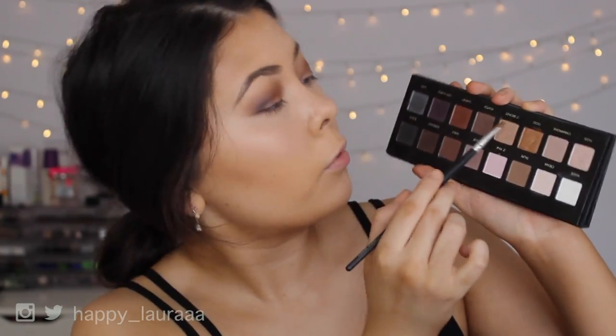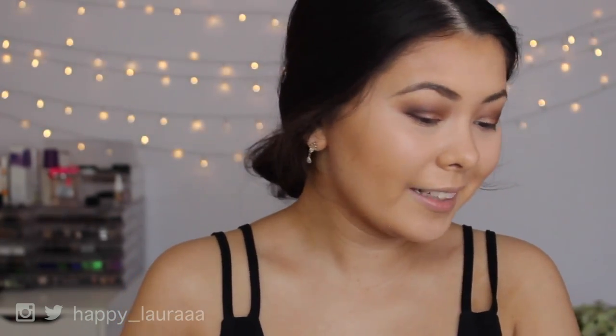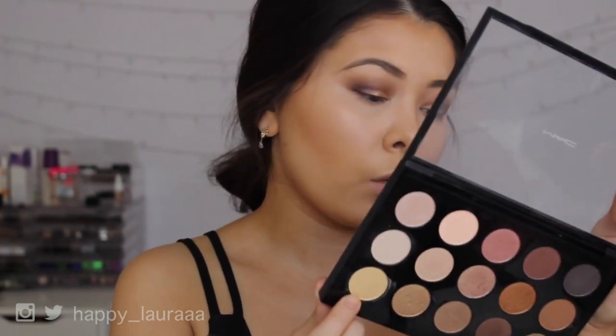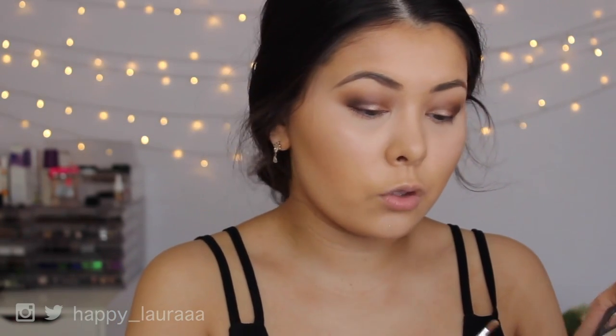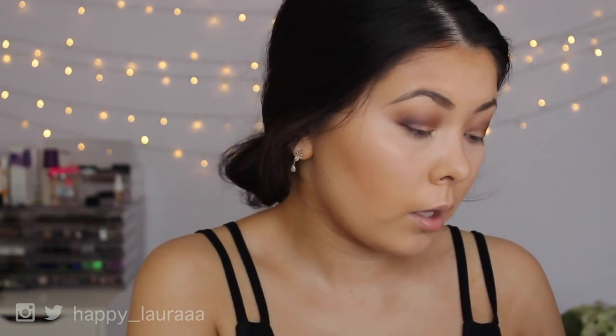I'm going to apply a little bit of a light bronze shade from the Lorac Pro palette to my inner corner. That didn't really do much, so instead I'm going to take this shade called Lemon Tarte from my MAC Warm Neutrals palette and apply that to my inner corner instead — it's a yellow color. Yeah, that's a lot brighter!